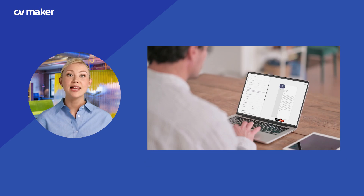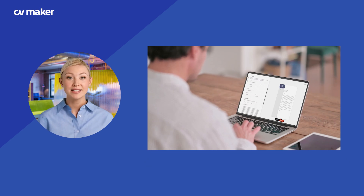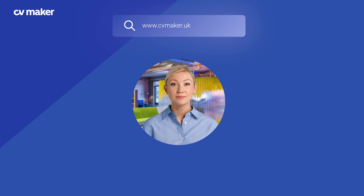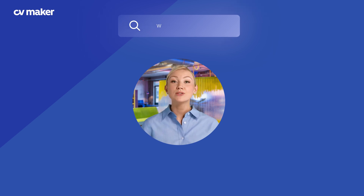If you want to customise this CV for your next job application, head over to CVMaker and select our easy to edit template. You can personalise it to highlight your skills and experience. Just click the link in the description to get started today. Good luck with your job search!